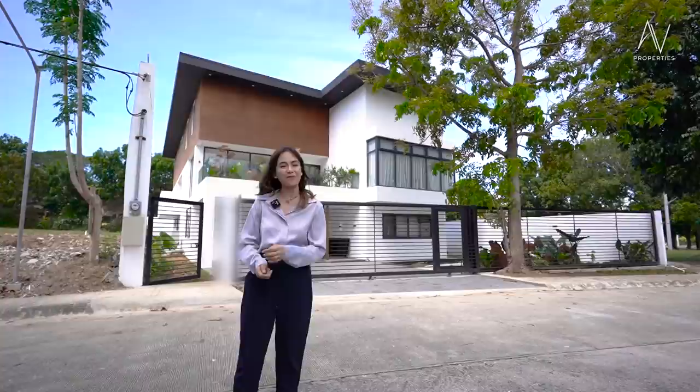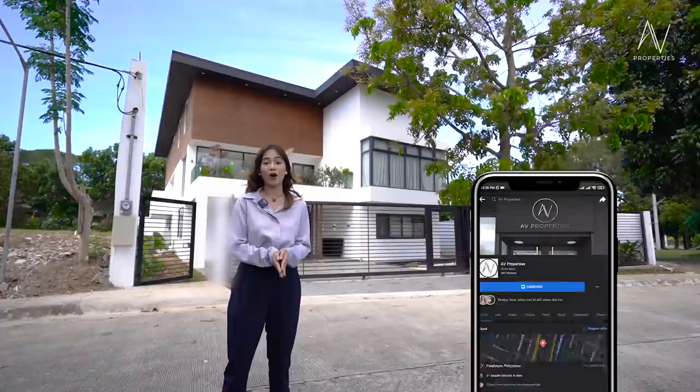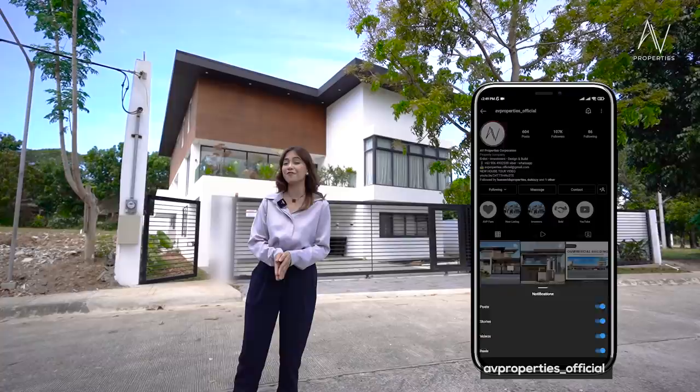Before we start our tour, please don't forget to subscribe to AV Properties' official YouTube channel. You can also check us out on Facebook and on Instagram at AV Properties underscore official for all of our fresh listings. My name is Apple Grace and let's start the house tour.